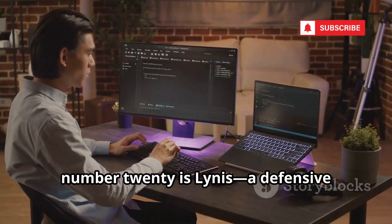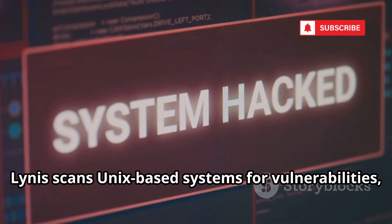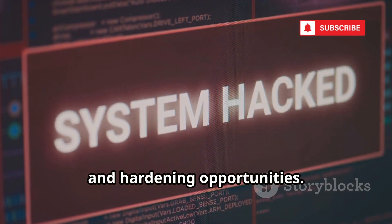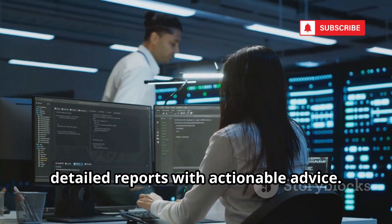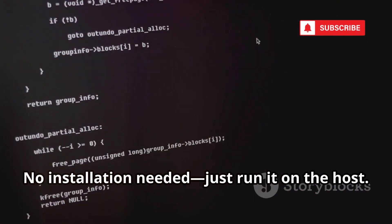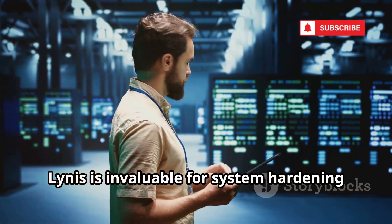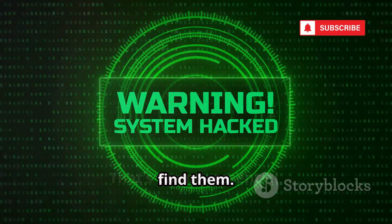Finally, number 20 is Lynis, a defensive security auditing tool. Lynis scans Unix-based systems for vulnerabilities, misconfigurations, and hardening opportunities. It runs hundreds of tests and provides detailed reports with actionable advice. No installation needed — just run it on the host. Lynis is invaluable for system hardening and compliance. Use it to fix weaknesses before attackers find them.